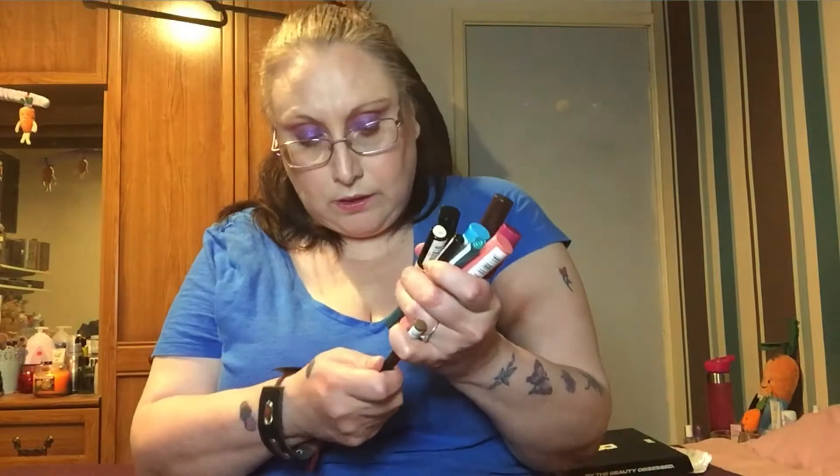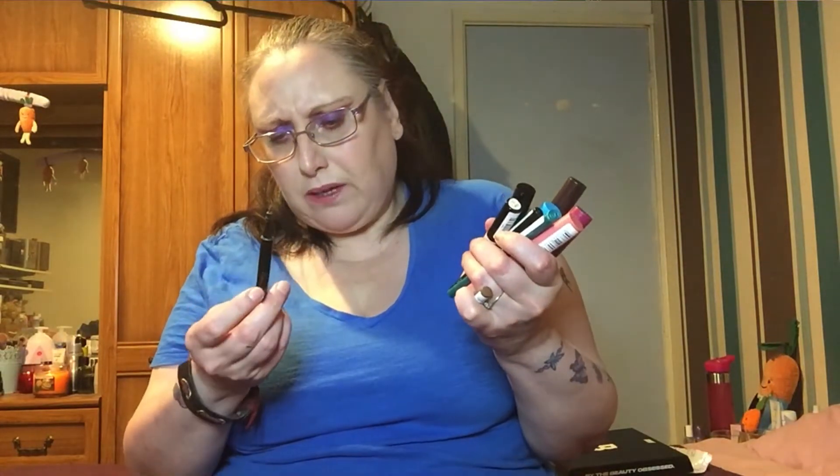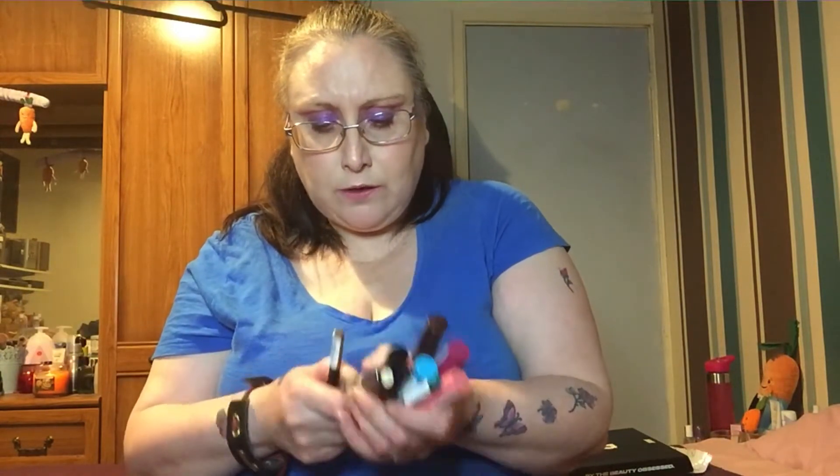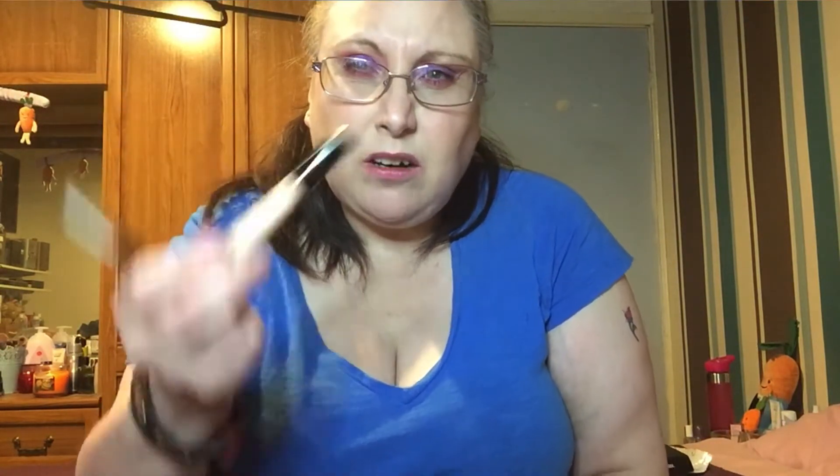I want to continue using these tattoo eyebrow marker pen things with the three prongs. I've got another one in dark brown, and I want to use them both. I also want to use up this Collection Lasting Perfection concealer — it's nearly gone.